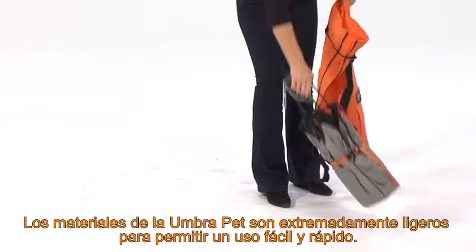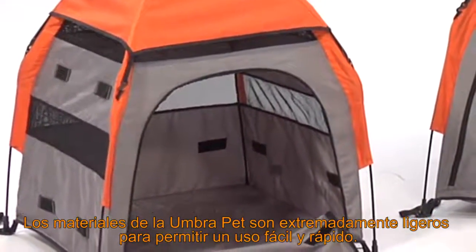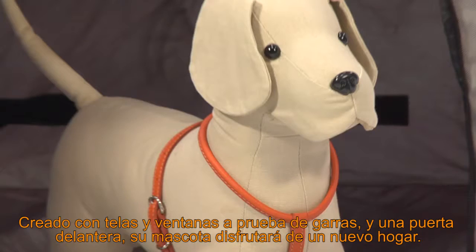The ultralight material that makes the Umbra Pet Tent is created to easily allow a smooth setup and breakdown. Designed with claw-proof mesh windows and a front porch, your friend will love their new portable home.